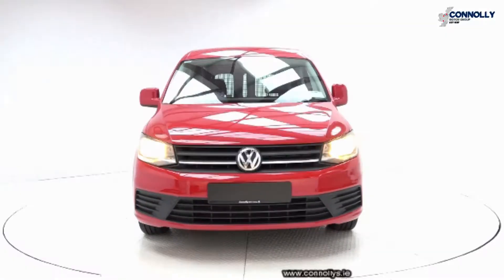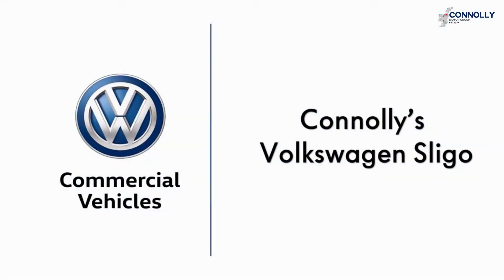For further details, please call us on 071-911-5333.